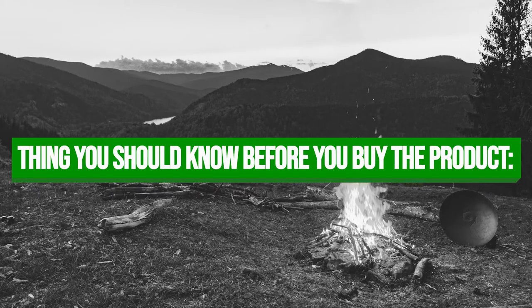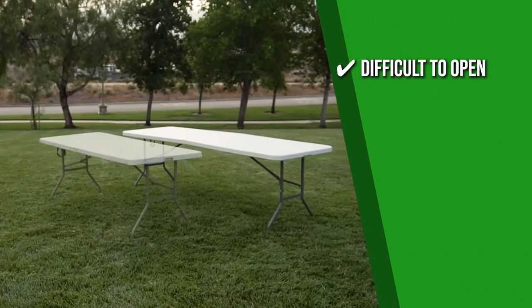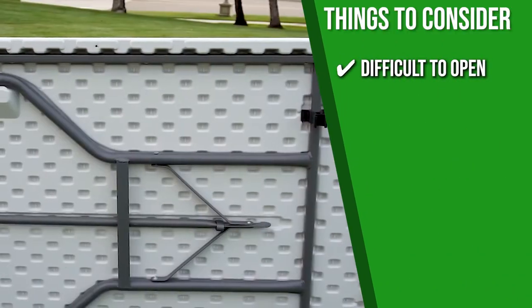Keeping all of that in mind, the thing you should know before you buy this product is that you're going to exert a bit of strength because it's difficult to open.